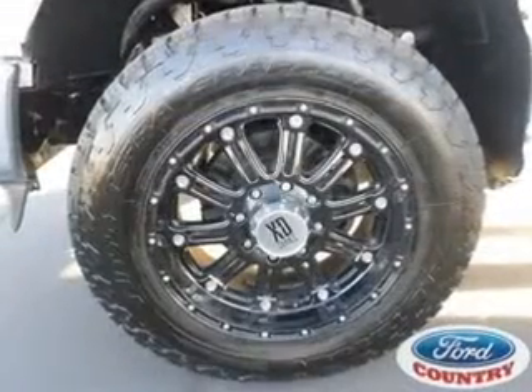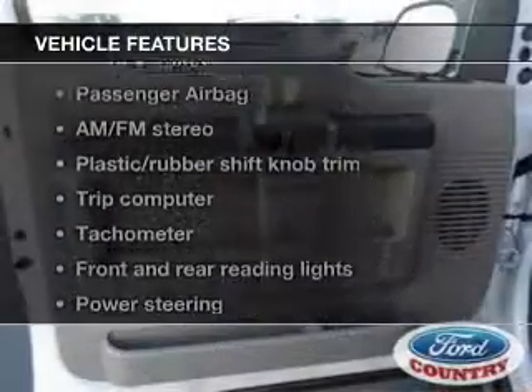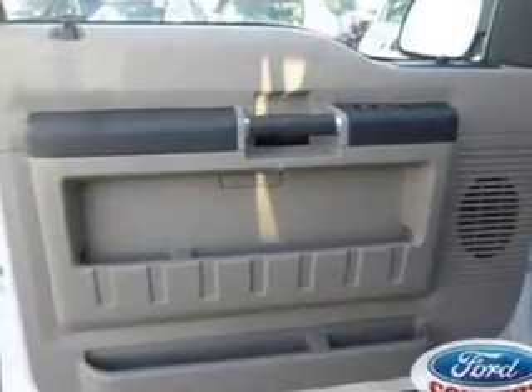The anti-lock braking system will help deliver you safely to your destination. Plus, enjoy these notable features that are included in this vehicle: an AM-FM stereo and power steering.